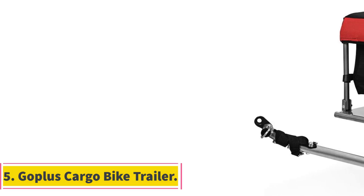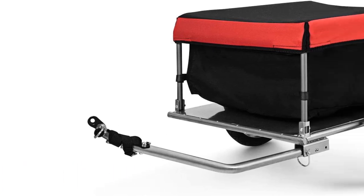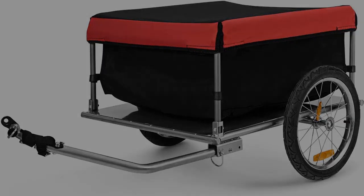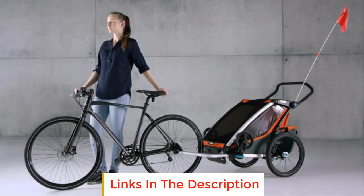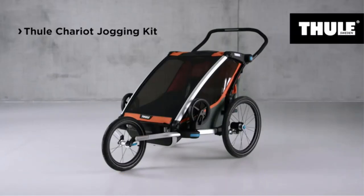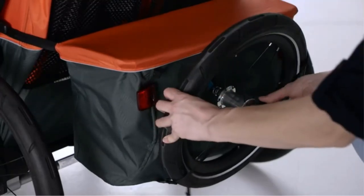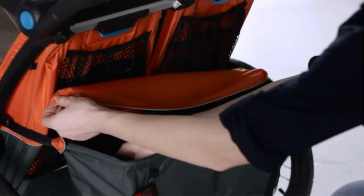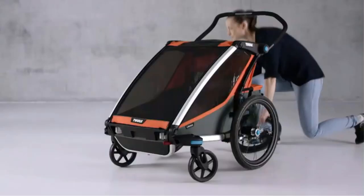Number 5: Goplus Cargo Bike Trailer. The Goplus Cargo Bike Trailer is a durable and versatile trailer designed to provide a convenient solution for transporting goods and tools with your bicycle. The trailer base is constructed with a strong frame made of high-quality iron plates and steel pipes, allowing it to withstand up to 88 lbs of weight. The 500D Oxford cloth cover adds durability and provides a protective layer for storing various goods, effectively preventing internal items from being damaged during transportation.